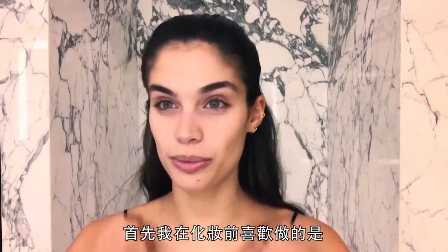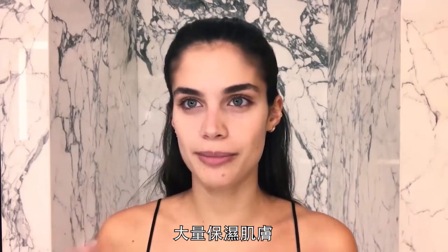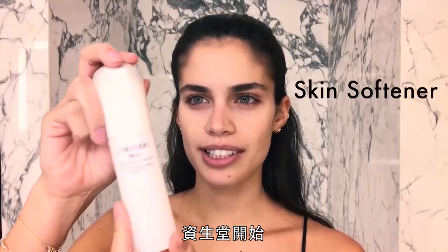First thing I like to do before putting on makeup is moisturizing my skin a lot. I start with C-shadow — this is like a softener.